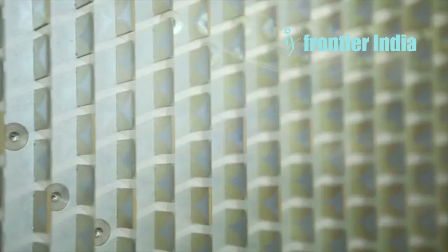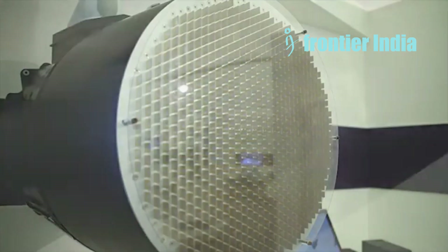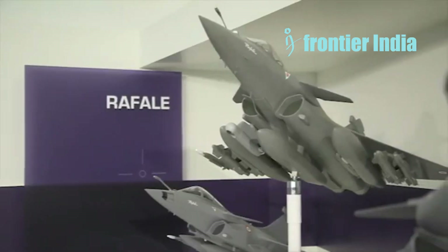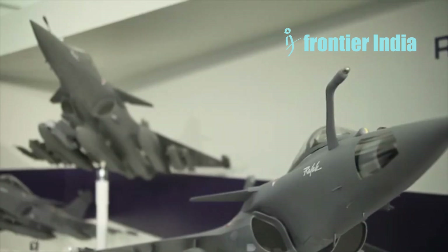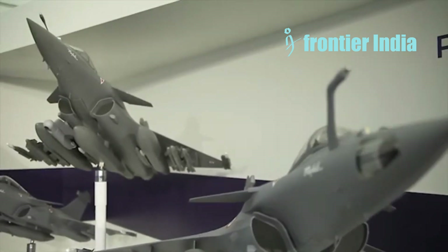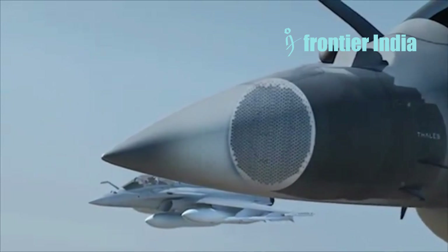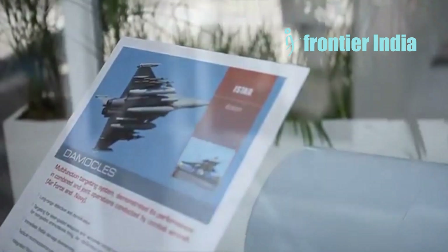The extensive use of composite materials is another key factor. These materials are lighter than traditional metals and possess radar-absorbing properties that further contribute to the Rafale's stealthiness. Dassault likely keeps other classified features under wraps to maintain the Rafale's edge in radar evasion. These classified elements could involve specific radar-absorbent coatings, internal shaping of components, or even active jamming systems.